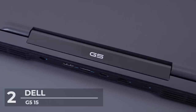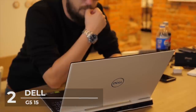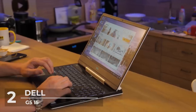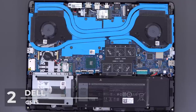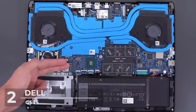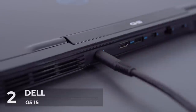At number two is the Dell G5 15 at a price of $1,220. It features an AMD Ryzen processor and RX 5600M graphics chip, along with fast RAM, an NVMe SSD, and a 144 Hz refresh rate display. The Dell G5 15 is powered by an Intel i5 with 4.0 GHz turbo boost, 8 gigabytes of RAM, a GTX 1050 Ti video card, and a 1 terabyte hard drive with a 128 gigabyte SSD. Each game registered nearly 100 frames per second at the display's native 1080p resolution.